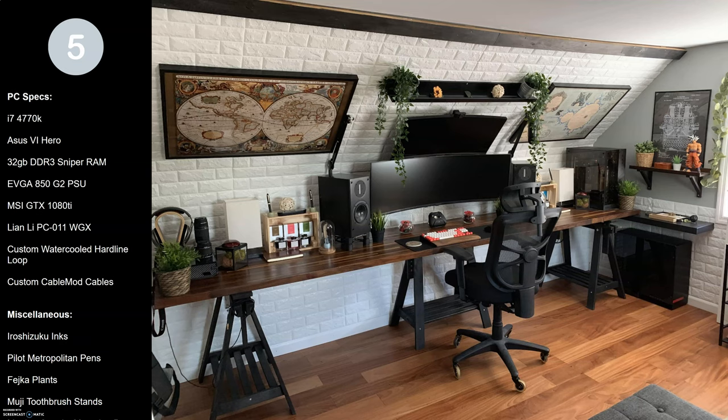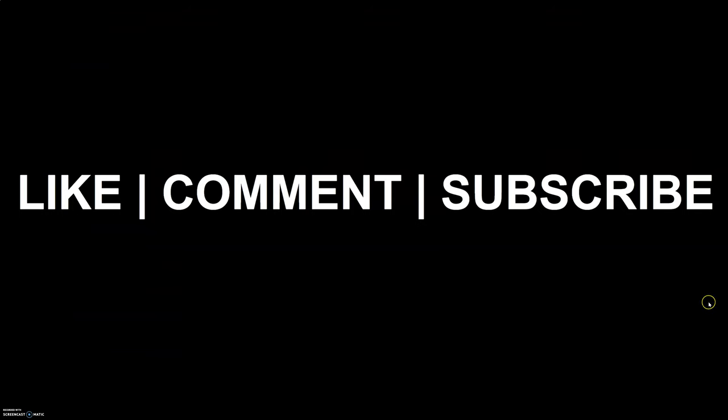Please do like, comment, and subscribe if you liked the video and want to see another five desk setups — it really helps out the channel and helps this video get shown by the YouTube algorithm. Thank you, please do like, comment, and subscribe, and have a great day or evening.